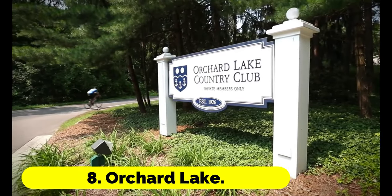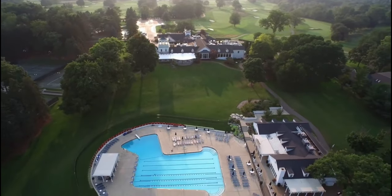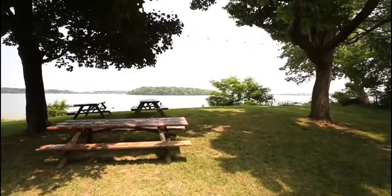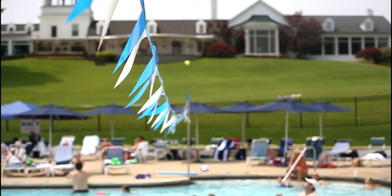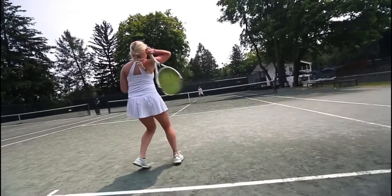Number 8: Orchard Lake. The Orchard Lake Charles H. Allison may be the most intact Charles H. Allison design in the United States, because the route taken today is almost exactly the same as the one originally designed for it.